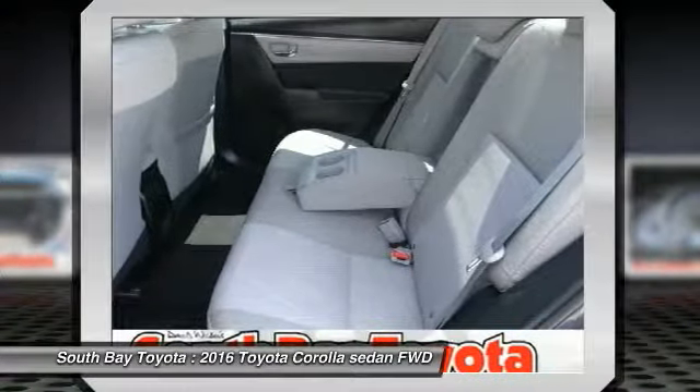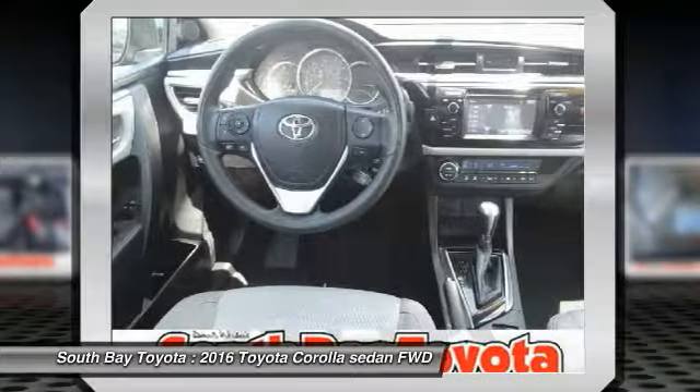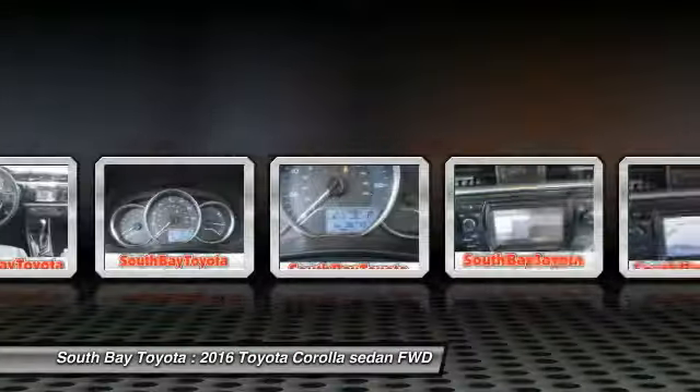Clean Car Facts: One Owner. Toyota Factory Certification is included in the price, and this car has passed a 160-point inspection by our Toyota Certified Technicians.